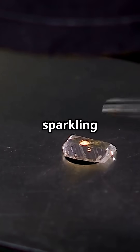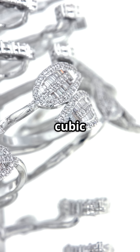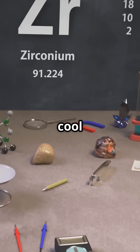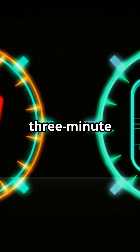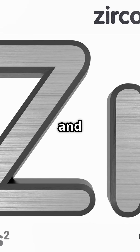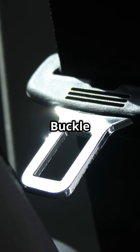Picture this: you're holding a sparkling gemstone that looks just like a diamond, but it's not. That's cubic zirconia, and it's just one of the cool things made from the element zirconium. Today, I'm taking you on a three-minute sprint through the history and awesome uses of this unsung hero from the periodic table. Buckle up.